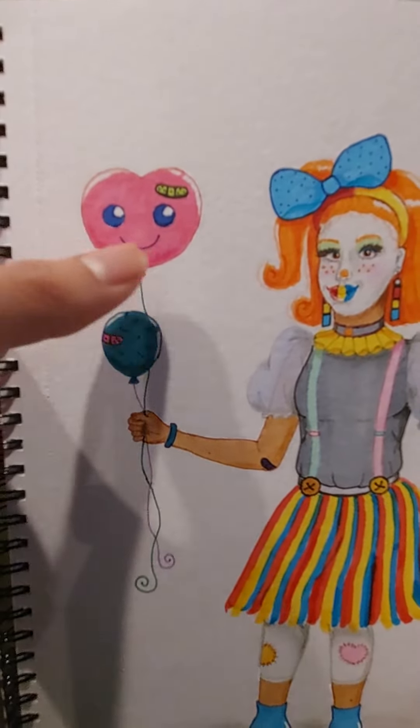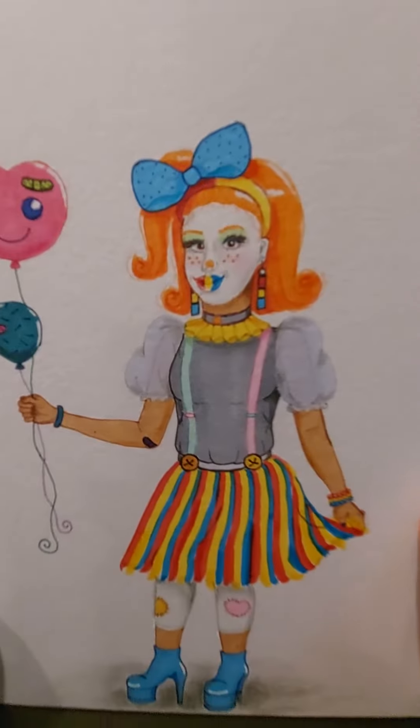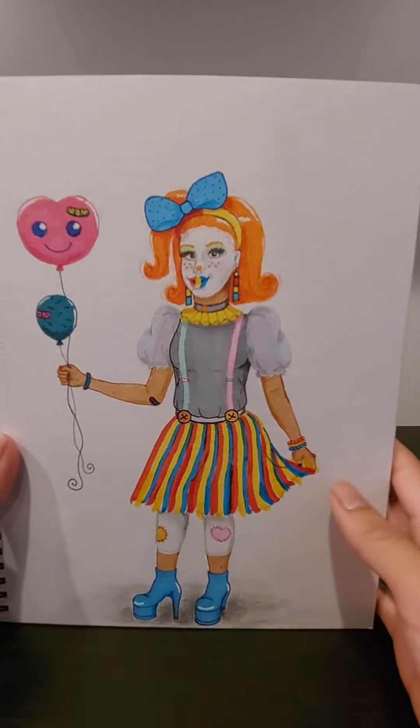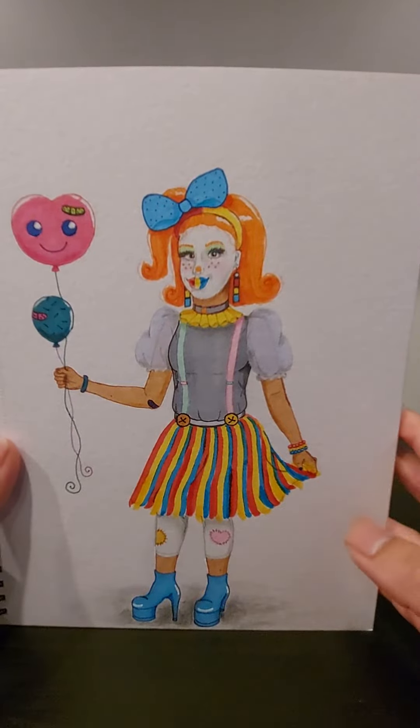They have band-aids on them. This is my favorite so far and I'm glad I can come up with unique characters like this from my imagination.